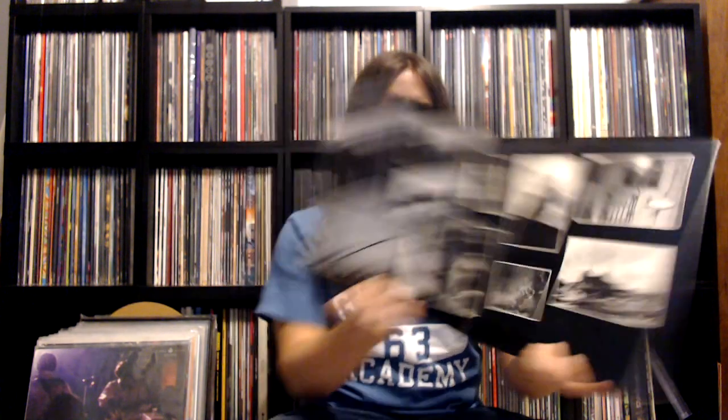And then I have an original pressing of Animals from the Terre Haute pressing plant. It is indeed an original, because it doesn't have the barcode, which would be on this corner on subsequent pressings. Just a little bit of ring wear on the back, but an overall decent copy.